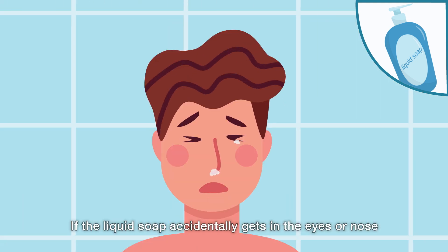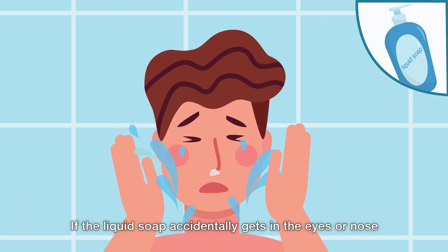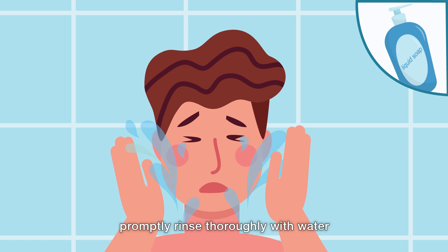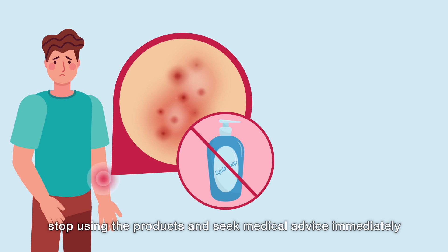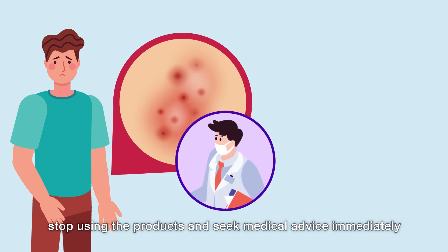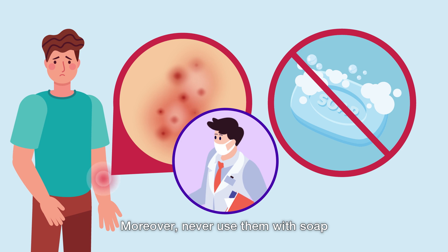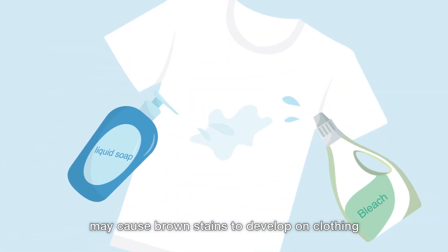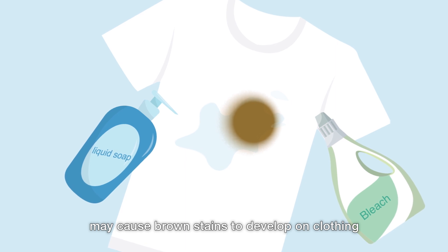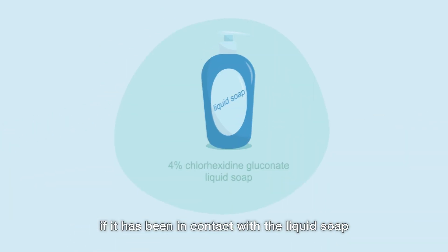If the liquid soap accidentally gets in the eyes or nose, promptly rinse thoroughly with water. If you experience allergic reactions, stop using the products and seek medical advice immediately. Moreover, never use them with soap. Please also note that hypochlorite bleach may cause brown stains on clothing if it has been in contact with the liquid soap.